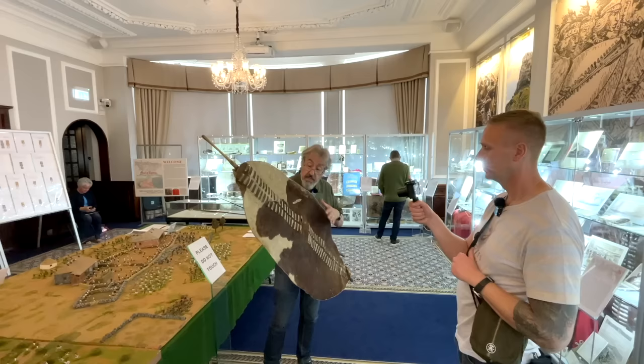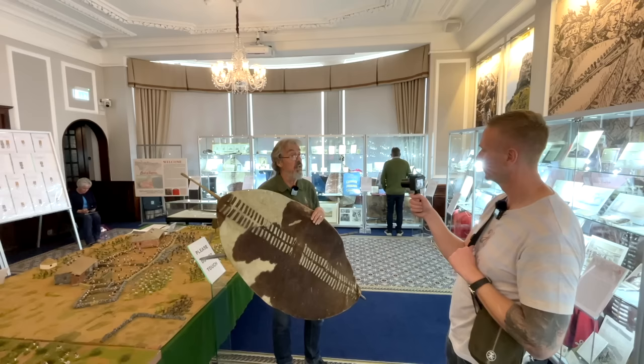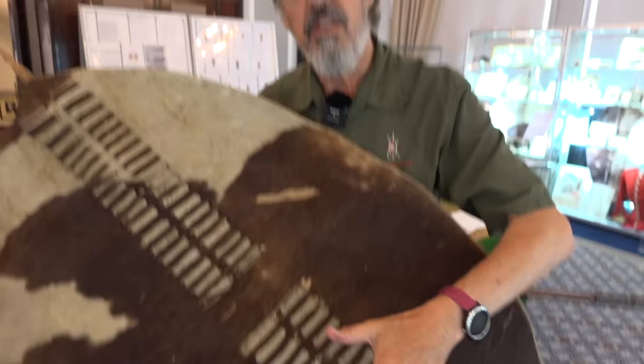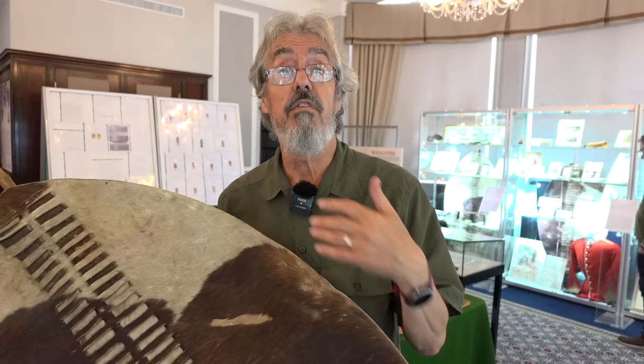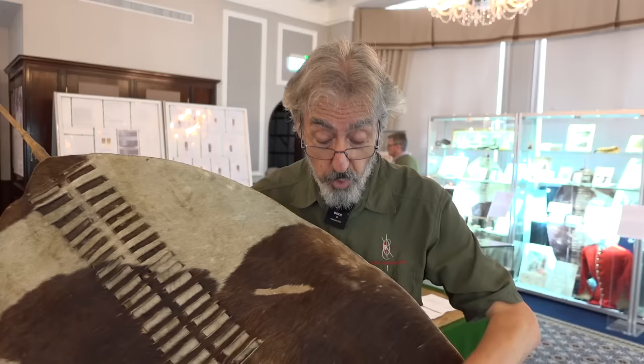Interestingly, the Zulu regiments were formed of men of a common age — they all start out about 18 or 19, and then every few years they're issued with different shields. So you start out with a predominantly dark one, then you start to get white on it, and you end up with a predominantly white one at the end of it. There's an association between this and hair colour — the grey beards end up with the white shields. White has associations of maturity and experience. So from a commander's point of view, if he looks in the distance: they've all got black shields — not much experience, but they're quick and they're keen. They've all got white shields — these guys have been through this before. You've got that immediate judgement of who's who and where they fit into the scheme of things.